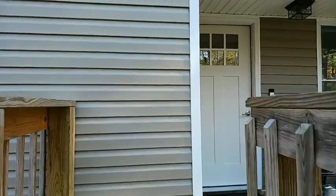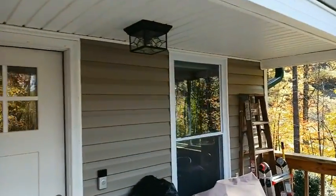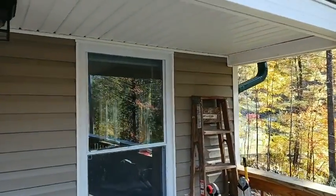We re-insulated — took it down inside to the bare studs. We still have ladders and things on the front porch, but it's turning out nice.